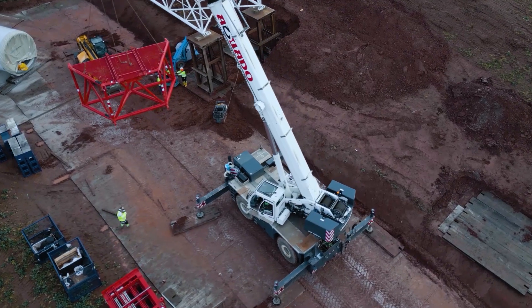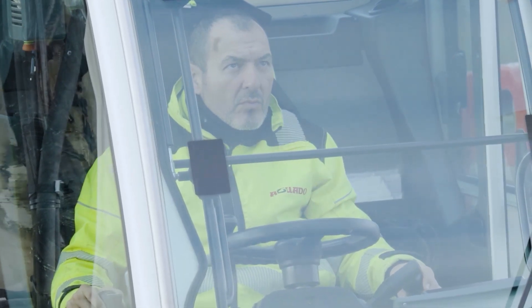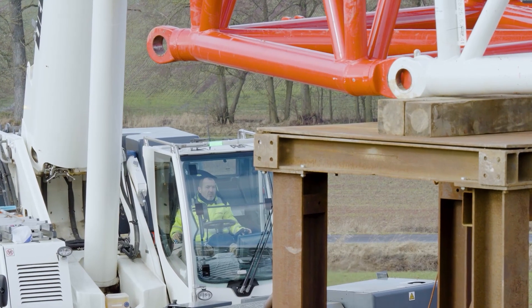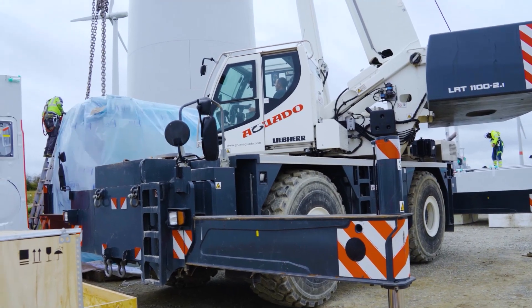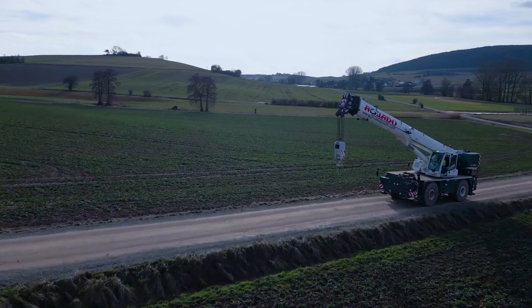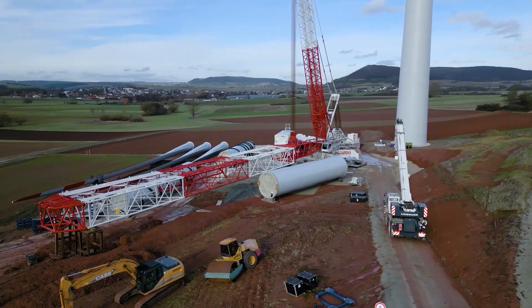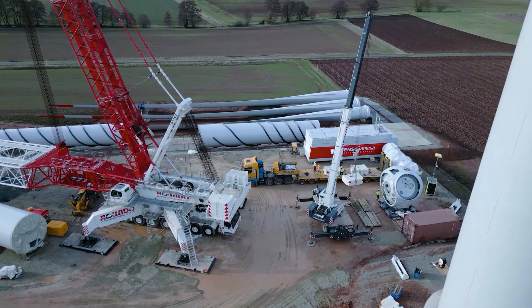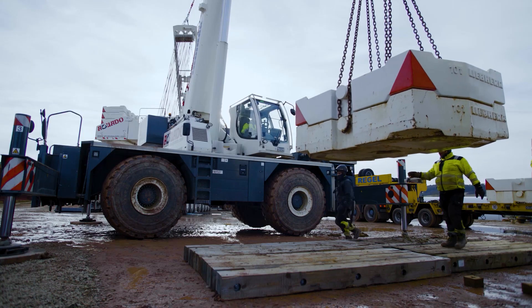As a versatile helper, the LRT 1100-2.1 assists an LG 1750 in the modernization of old wind turbines. Four turbines with a hub height of 165 meters were erected. The two-axle vehicle was able to provide active support both for setup work on the large crane and for the pre-assembly of individual components. Especially for the fast relocation of the derrick ballast between individual lifting operations of the LG 1750, the extremely versatile rough terrain crane can quickly move the ballast blocks to their new position for the next lifting operation.